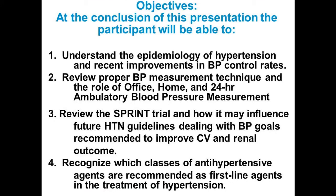Here are the objectives: to understand the epidemiology of hypertension and recent improvements in blood pressure control rates; to review proper blood pressure measurement technique and the role of office, home, and 24-hour ambulatory blood pressure measurement; to review the SPRINT trial data and how it may influence future hypertension guidelines dealing with blood pressure goals recommended to improve cardiovascular or renal outcomes; and to recognize which classes of antihypertensive agents are recommended as first-line agents in the treatment of hypertension.